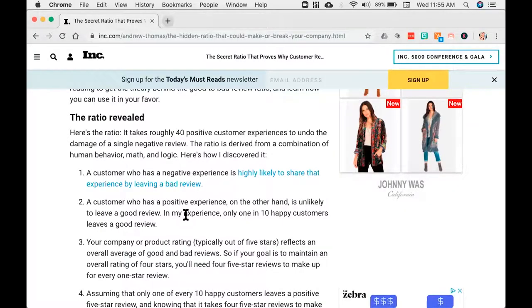What's interesting is I'm looking at some data. One piece I found from Inc. magazine says it takes 40 positive customer experiences to undo the damage of one single negative review. 40. Here's the problem: we never ask for positive reviews. That's the standard we set for ourselves.